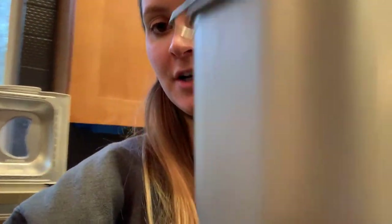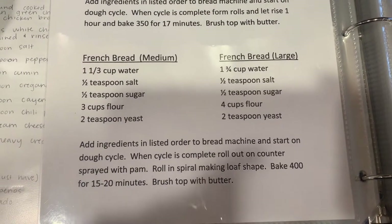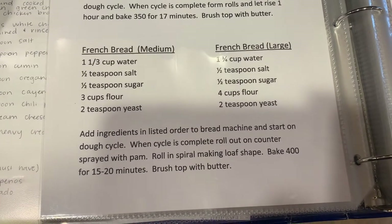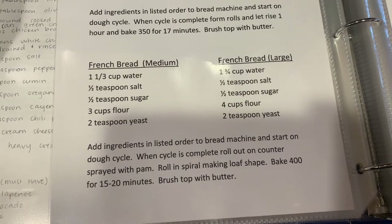Hi everybody, today is Wednesday! I'm going to vlog really quick — I am making some bread. I'm trying a French bread recipe that my mom gave me, and I'll also show you guys a couple of things I did yesterday. I did not vlog, which is so bad. We'll also be picking up the crib later tonight. So far for my bread I have my bread maker, and here's the recipe — you can screenshot it. I've done the water, salt, and sugar, and I'm about to throw in the flour and yeast, put it on the dough cycle for about an hour, let it rise, then put it in the oven.